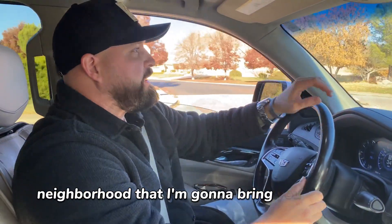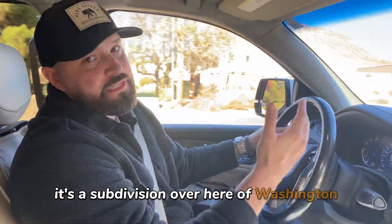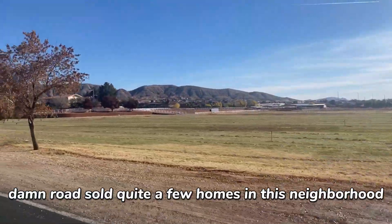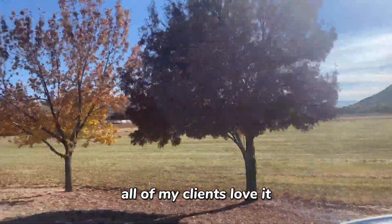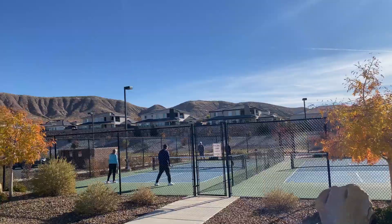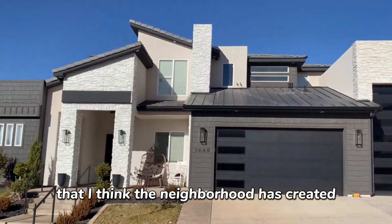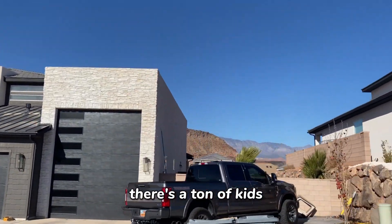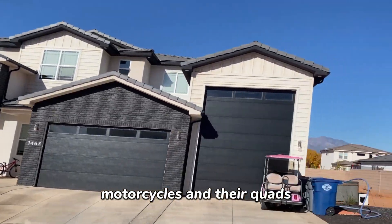The first neighborhood I'm going to bring you to is called Shooting Star, a subdivision off Washington Dam Road. I've sold quite a few homes in this neighborhood this year and my clients love it — I've really grown to love it as well. It's got an amazing park called Shooting Star Park. What I love about it is the environment the neighborhood has created. There are a ton of kids — they ride around on their motorcycles and quads.